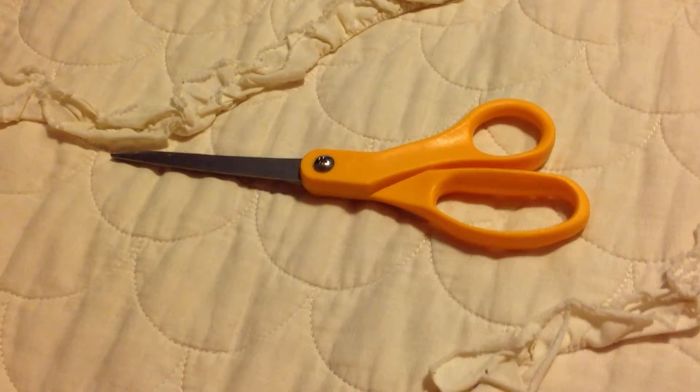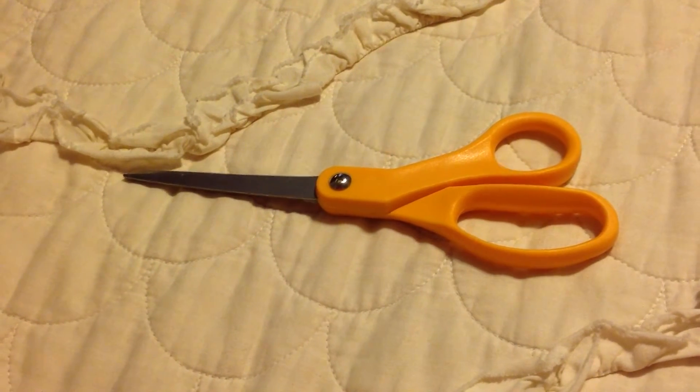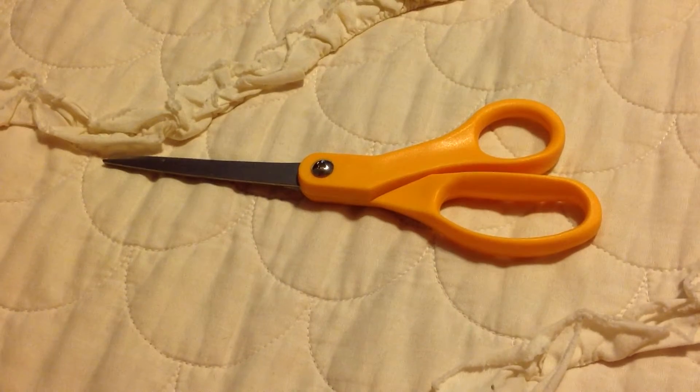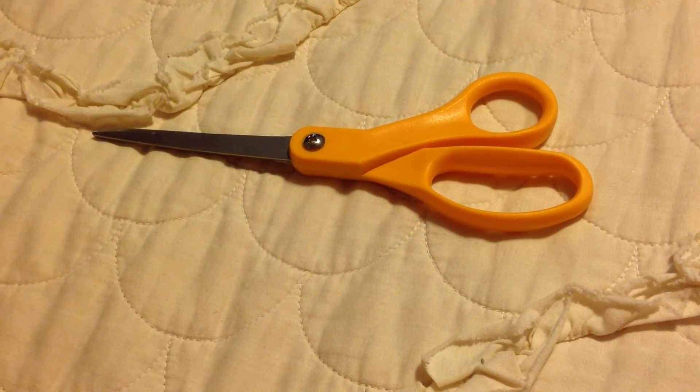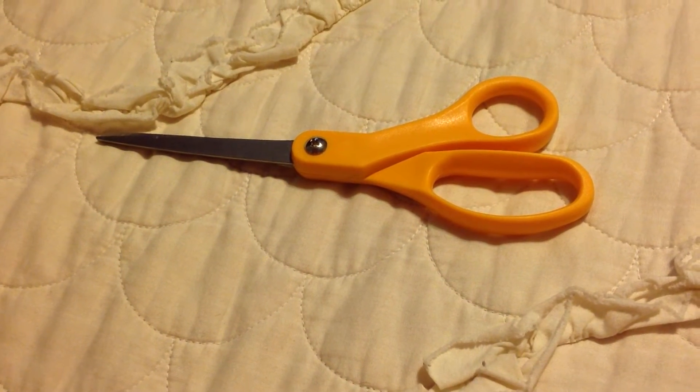Hey everyone, it's SpecialKate8 here, and I know that the scissors are a weird start to a video, but I just needed something for my camera to focus on, because this is going to be my 150 subscriber giveaway, and so I am excited to be doing this, so thanks everyone for watching and subscribing.